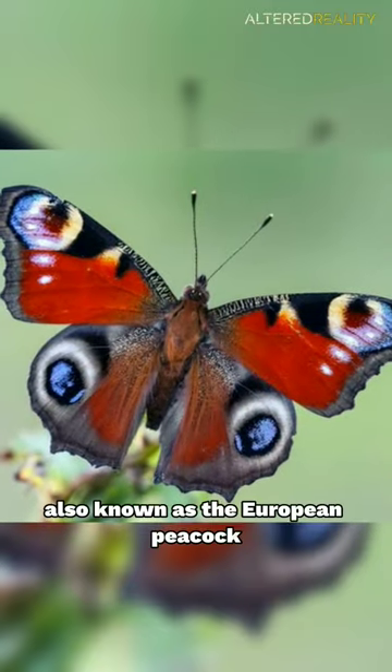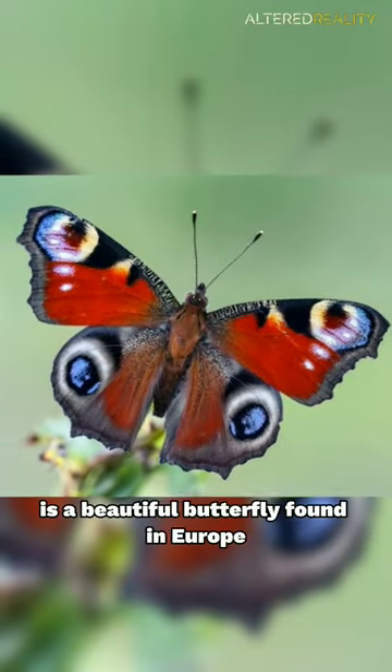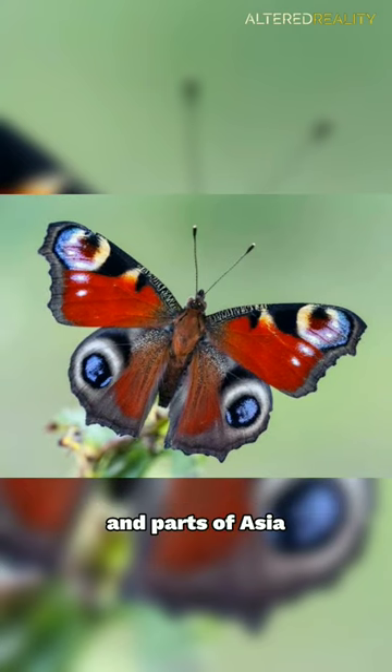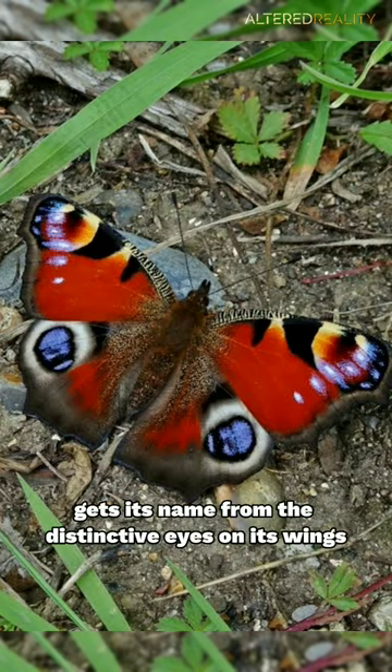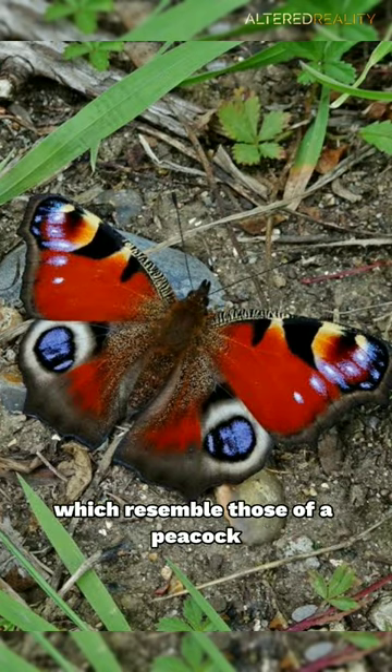Meet the peacock butterfly, also known as the European peacock, a beautiful butterfly found in Europe and parts of Asia. The peacock butterfly gets its name from the distinctive eyes on its wings, which resemble those of a peacock.